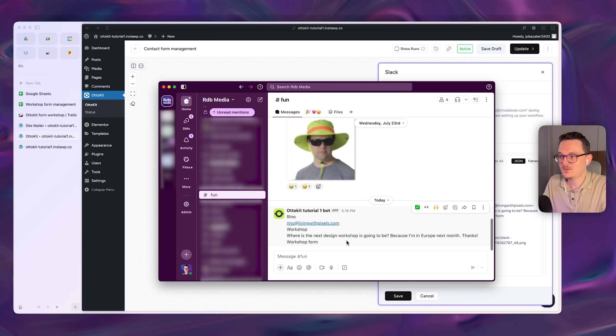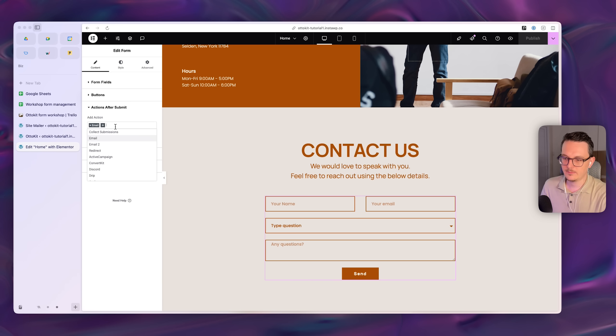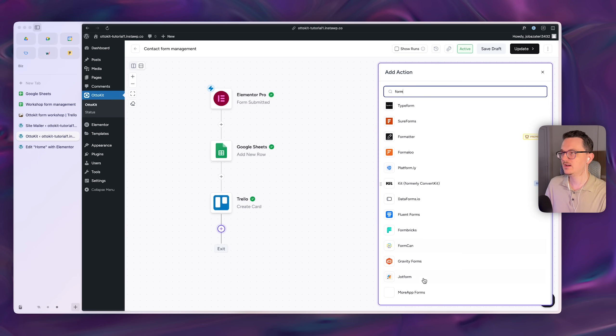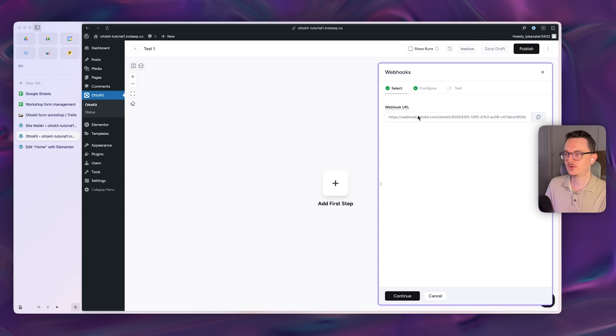The Slack message comes through successfully with all the submission data. Worth noting: Elementor Pro's form actually has a built-in Slack integration, but I wanted this tutorial to work for any form plugin. If you create a new action and search for 'form,' you can see all supported form plugins. You can also start a new workflow with a webhook trigger, which works with virtually any form plugin — not just Elementor.